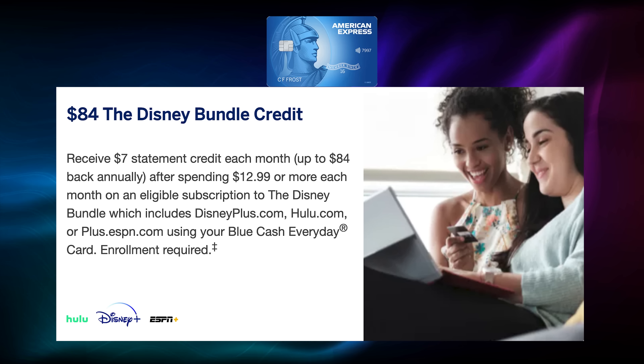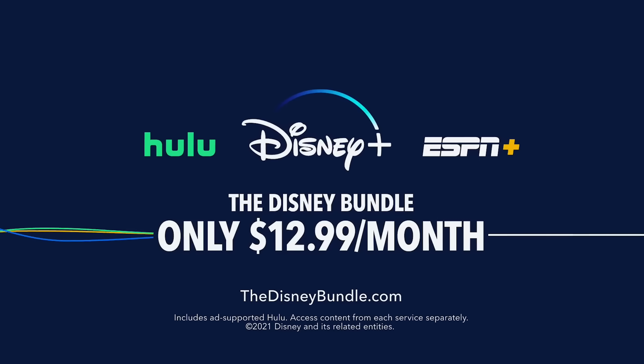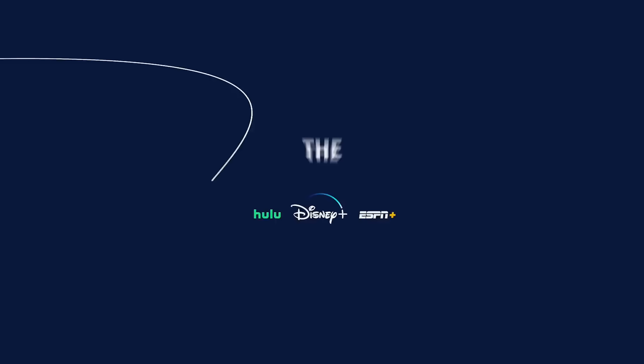Another really cool feature is a $7 per month — $84 per year — credit for the Disney bundle, which includes Hulu, Disney+, and ESPN. The cheapest plan costs $12.99 a month, so you're basically getting three streaming services for less than half price. Considering the card has no annual fee, you're essentially being paid $84 to have this card. With the ease of application, the cashback categories, and the $84 credit, this is a great choice for a beginner.